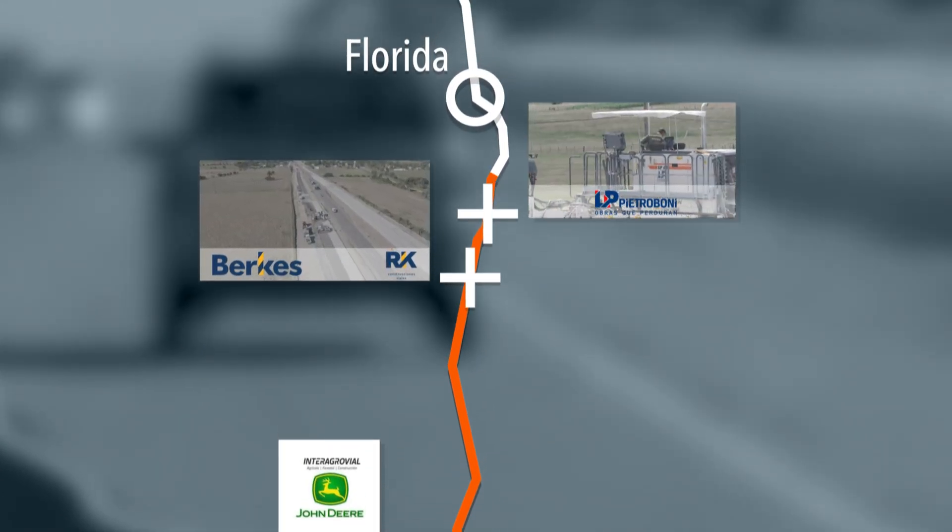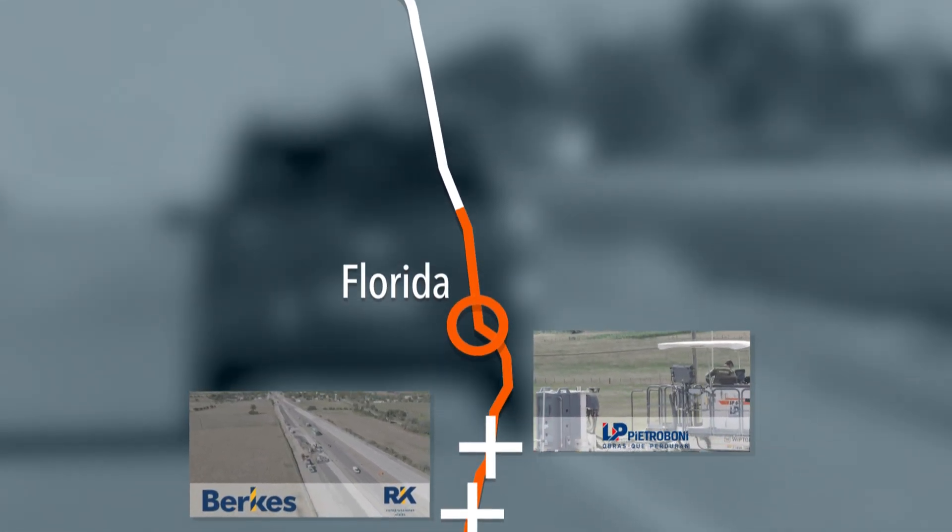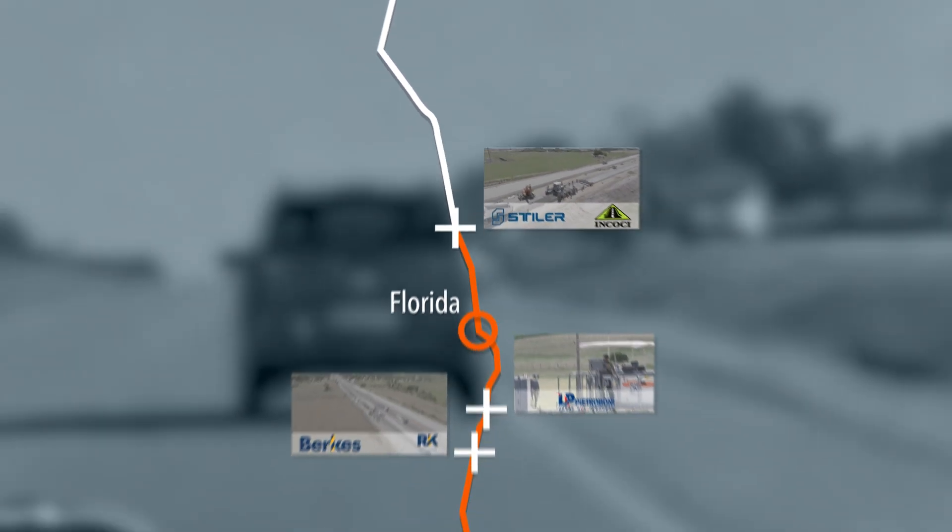Long-lasting concrete pavements for Highway 5 from Montevideo to Rivera. Three construction sites, three Wirtgen slipform pavers.